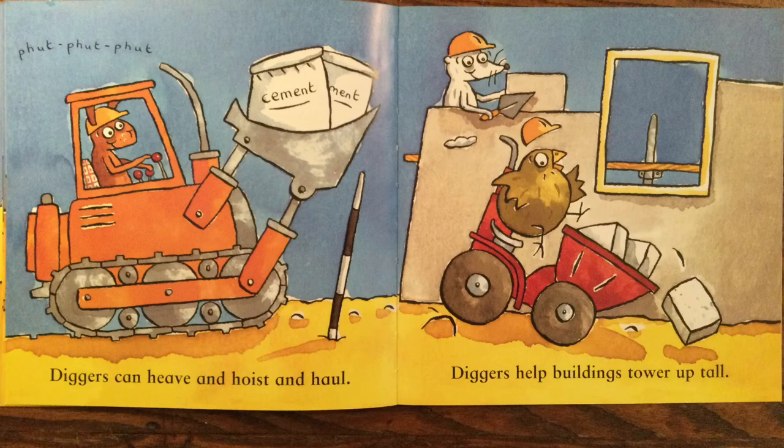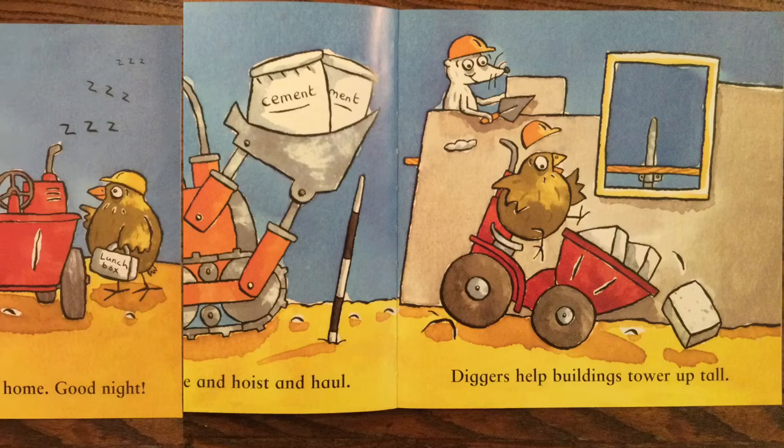Diggers can heave and hoist and haul. Diggers help buildings tower up tall.